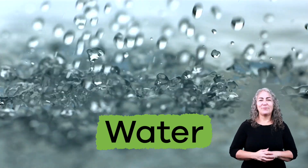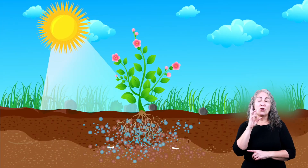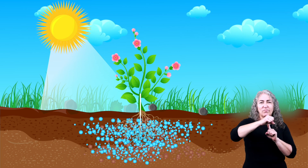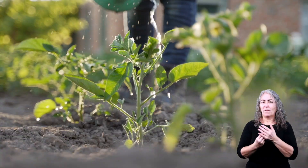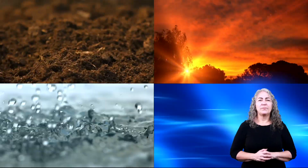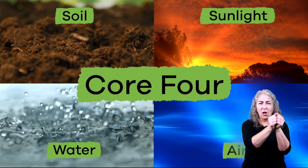Last is our good old friend, water, which is also necessary to keep plants alive and help them to grow. The water a plant receives helps bring the nutrients found in the soil to the plant — through their roots, stems, and into their leaves. And like sunlight, it is important for a plant to get just the right amount of water. It is pretty cool to see how soil, sunlight, air, and water all work together to help plants grow.